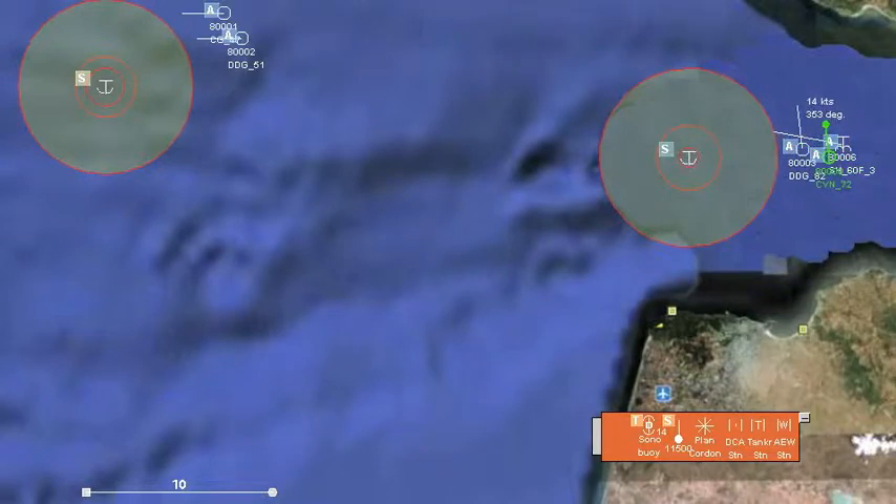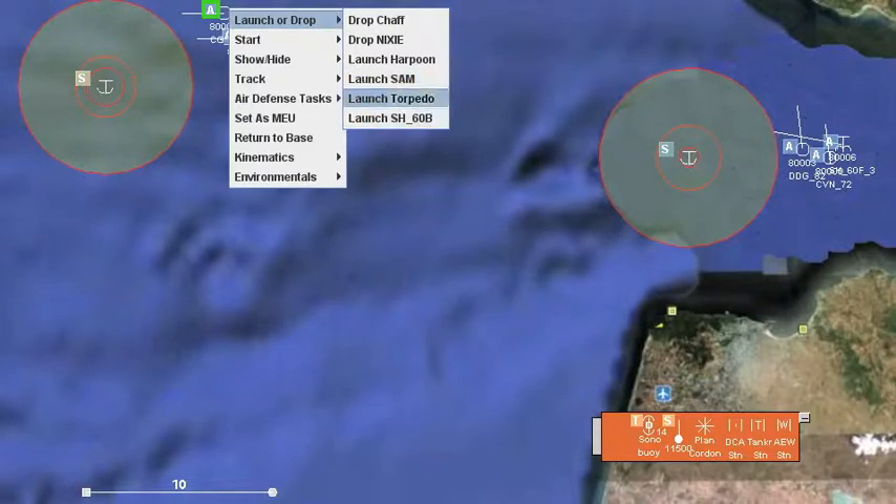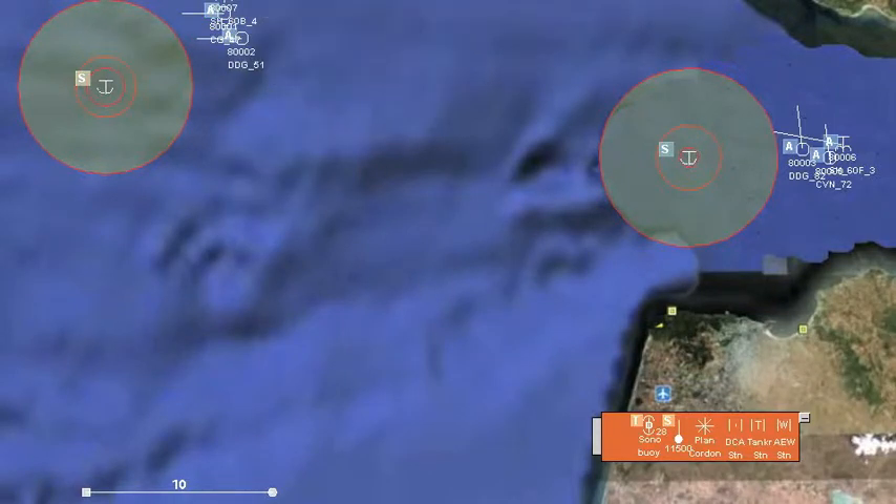We turn the carrier to the north, away from the threat, and see that the destroyer escort is slaved to the carrier. We launch a Bravo helicopter from the cruiser and send it toward the datum in the west.